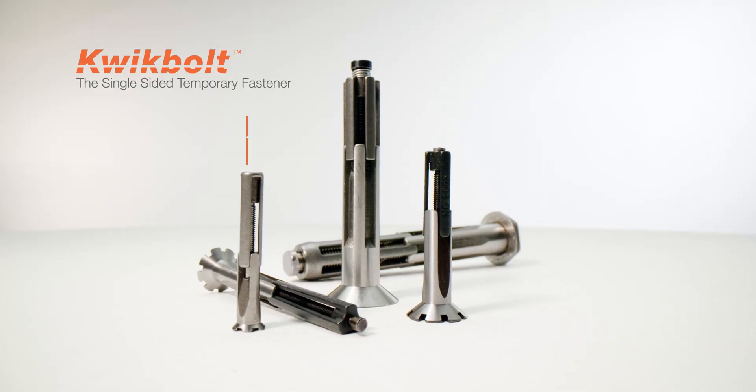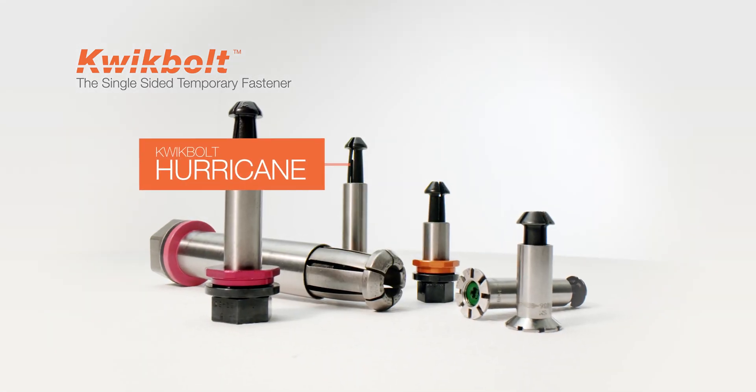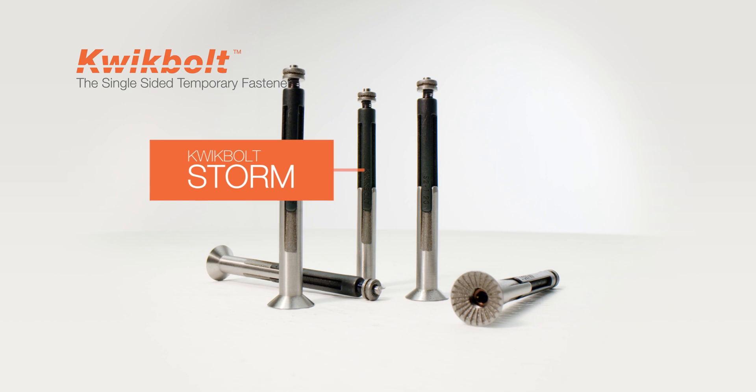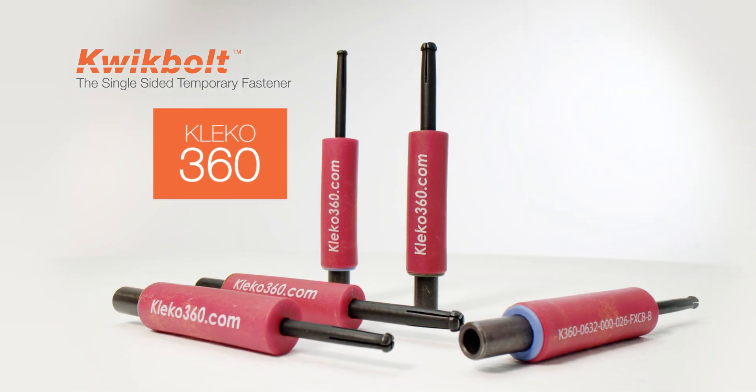Quick Bolt's award-winning temporary fasteners include the Quick Bolt Lightning for low-profile small hole diameters, Quick Bolt Hurricane for low-profile large hole diameters, Quick Bolt Thunder for all hole sizes with a protruding head, Quick Bolt Storm for wet-fit applications, and the commercial off-the-shelf Clico 360.